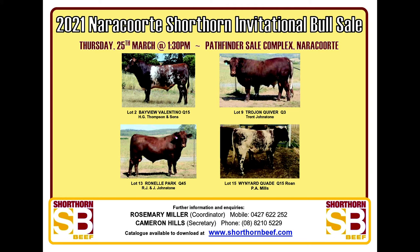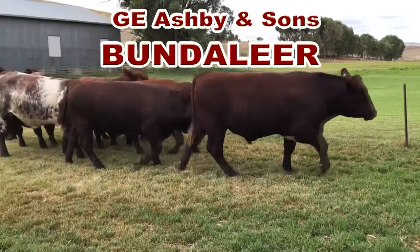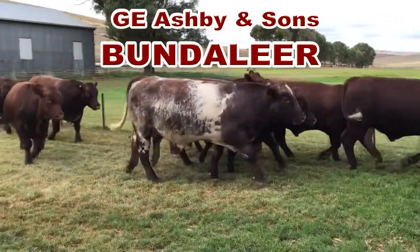This year's draft of 12 bulls from GE Ashby & Sons, the Bundalier stud at Galnair, for the Narracourt Pole Short Horn Bull Sale.